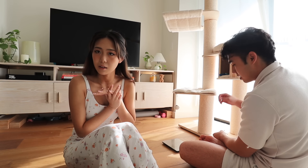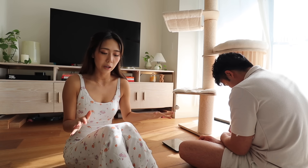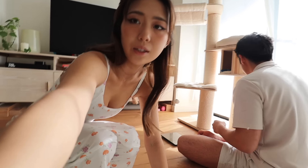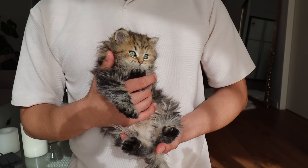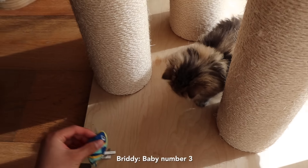We'll take her to the vet soon, and when we do I'll film all of that and give you guys an update. She'll get a full checkup and her next vaccination. That is our baby at eight weeks old. I'll let you guys know how she goes with the other cats as we go on.